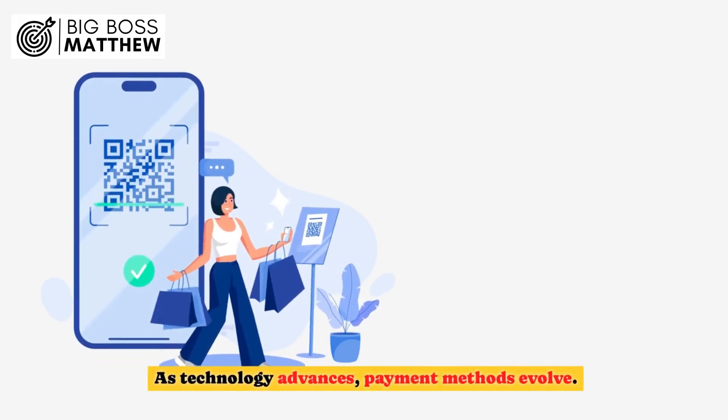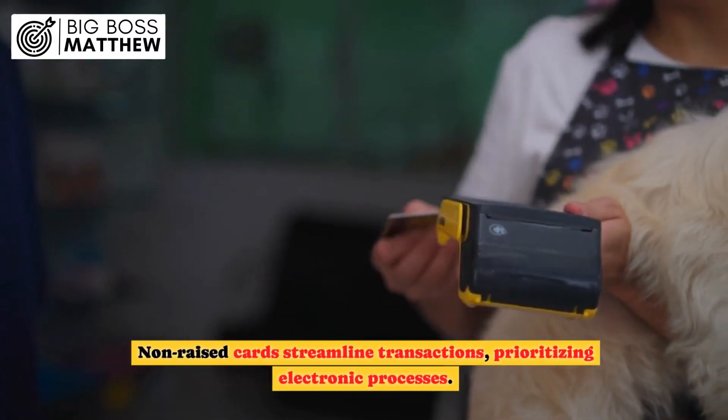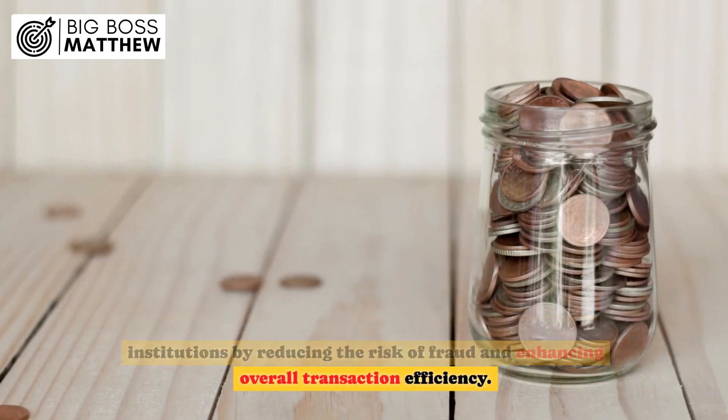As technology advances, payment methods evolve. Non-raised cards streamline transactions, prioritizing electronic processes. This adaptation benefits both consumers and financial institutions by reducing the risk of fraud and enhancing overall transaction efficiency.